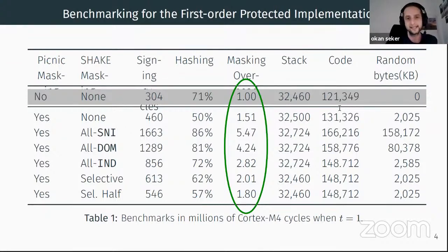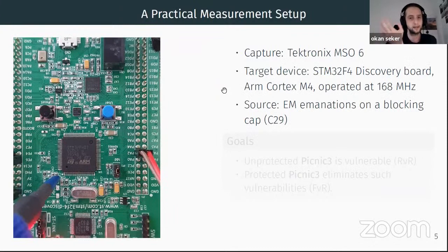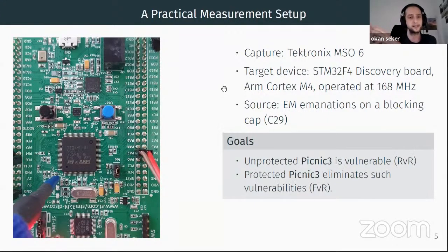You can use fully provably secure masking and mask every hashing call, or selectively choose which hash functions to mask — only the sensitive ones. Although we lose the t-probing security guarantee in the heuristic version, we can experimentally confirm no leakage occurs. For our practical setup we used an STM32 discovery board suggested by the pqm4 project with an ARM Cortex-M4; for our side-channel source we used a blocking capacitor and placed our electromagnetic probe close to that point.